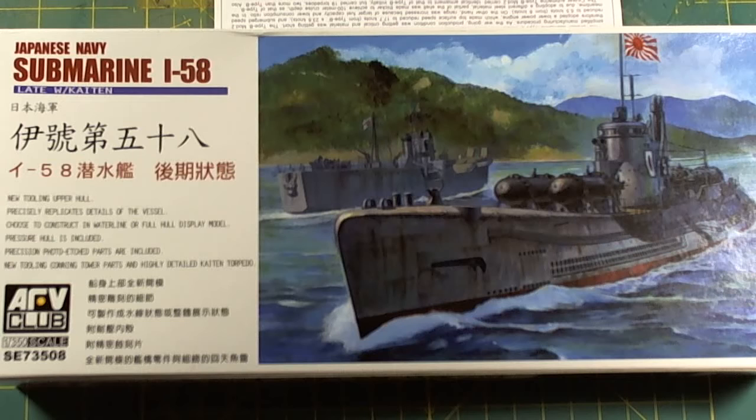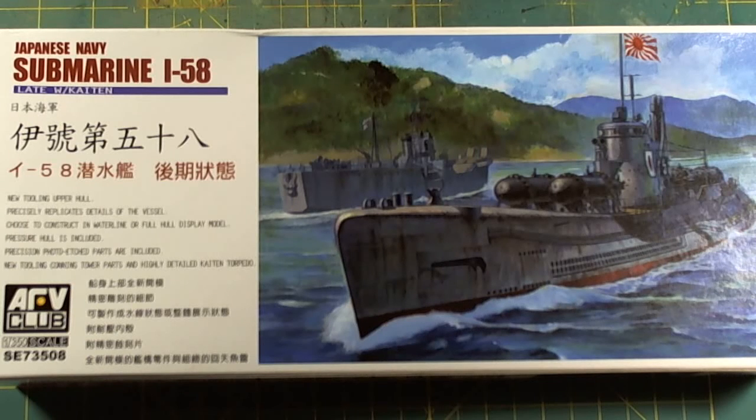In the early morning of the 30th of July 1945, while patrolling on the eastern sea of the Philippines, I-58 shot six regular torpedoes and sank the heavy cruiser USS Indianapolis. This was the last U.S. Navy large ship sunk by the Japanese Imperial Navy in World War II.